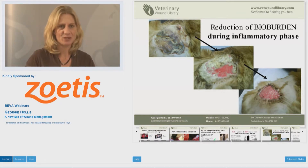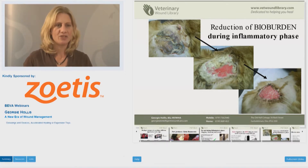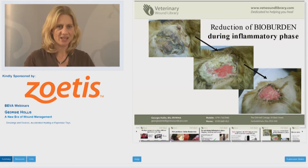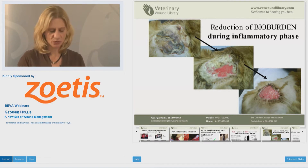As you can see in this picture of this cat that we've seen earlier, you've got a necrotic wound at the top. We need to reduce the bioburden to optimise the inflammatory response and get that inflammatory response to finish as early as we possibly can, so that granulation tissue can start to fill in the base of the wound and we can progress that wound towards a healed state.